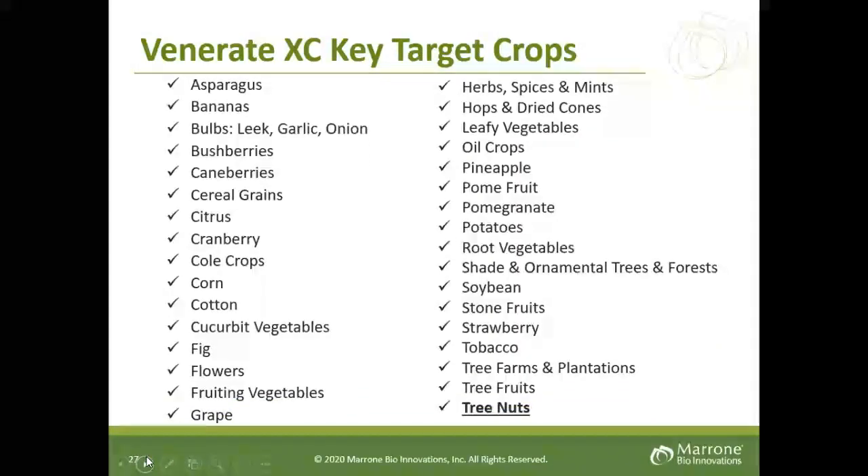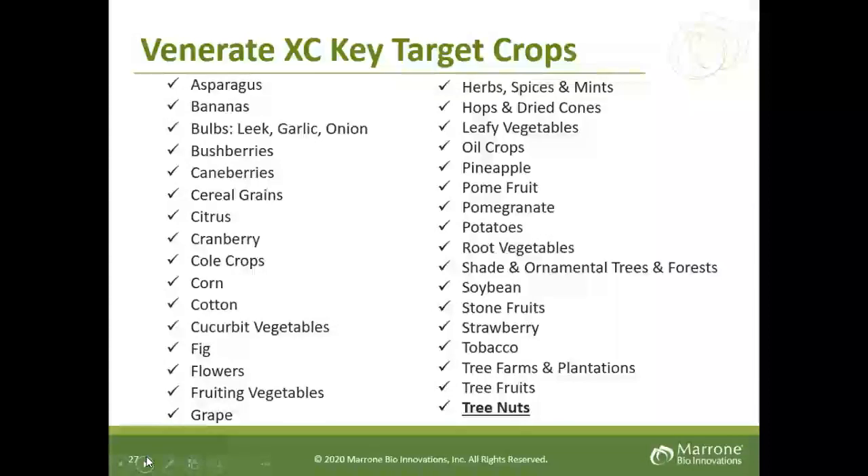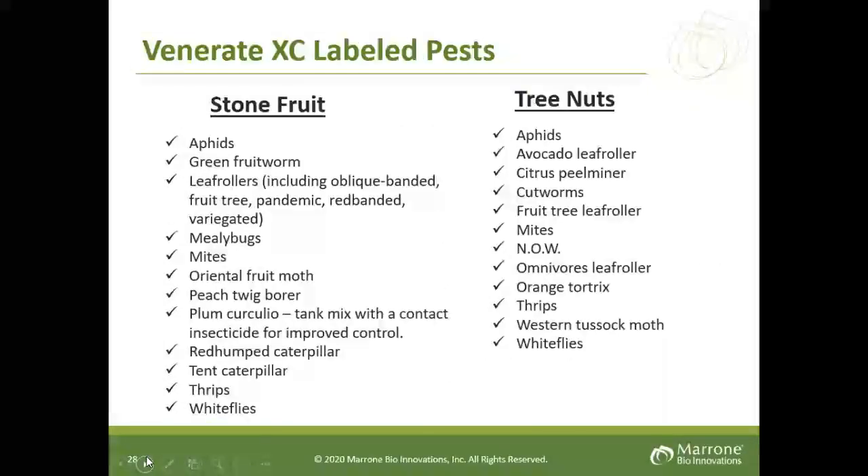Key target crops — a big list, very broad spectrum, and Venerate is registered for all tree nuts grown in California. As far as label pests for nut crops, NOW, mites, and peach twig borer are all controlled with Venerate.